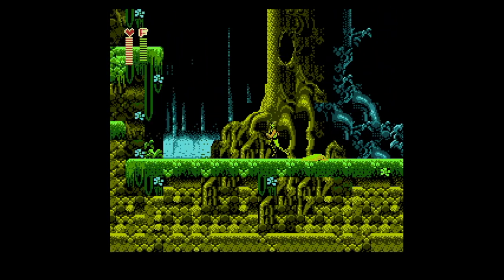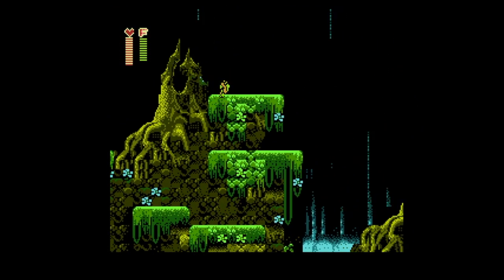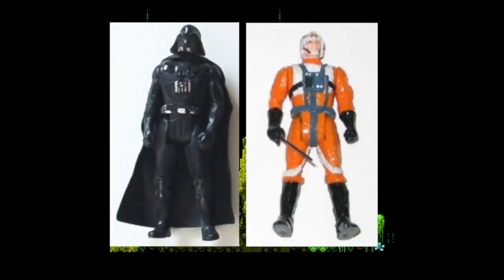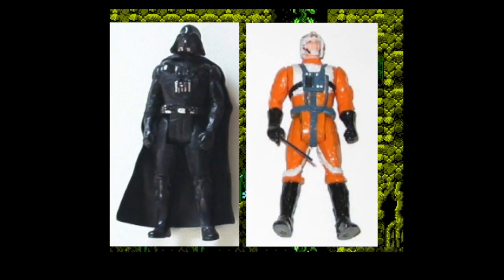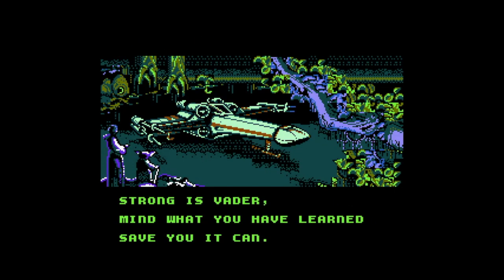Sadly, the bosses at Kenner turned down this plan to redo the Star Wars action figure line. With sales declining in 1985 and the line being canceled with no further movies in the works, Kenner decided to move on from Star Wars. It was probably the best decision from a business standpoint at that time. Star Wars, for a time in the late 80s and early 90s, just wasn't the big pop culture icon it once was. Not many people may have known about this pitch plan for a M.A.S.K.-sized Star Wars action figure line.